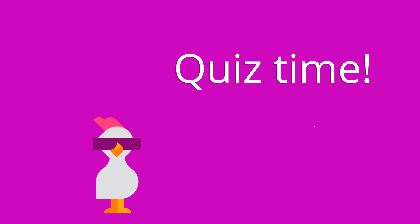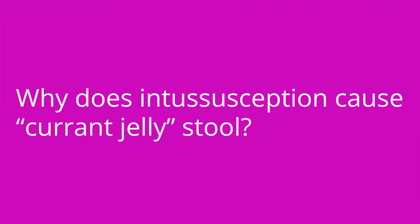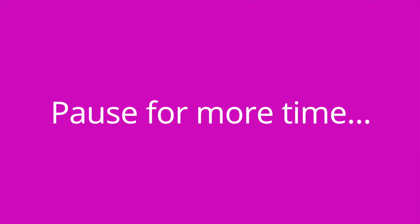It's quiz time, and I've got three questions for you. Question number one: why does intussusception cause currant jelly stool? The answer is due to the presence of blood and mucus in the stool.